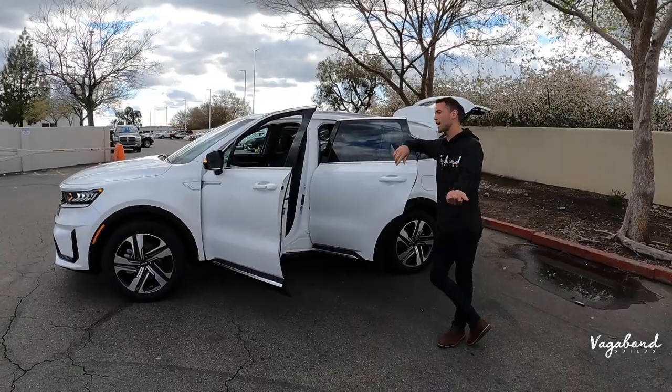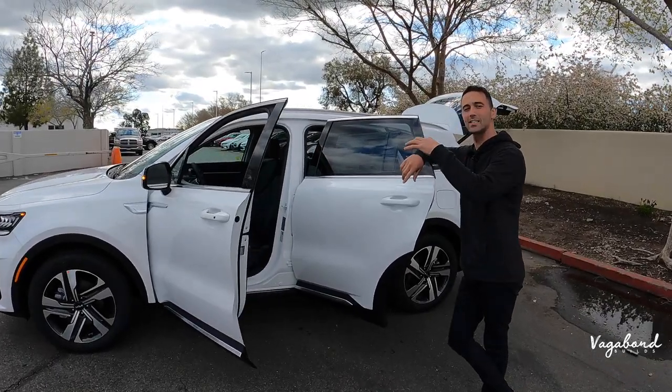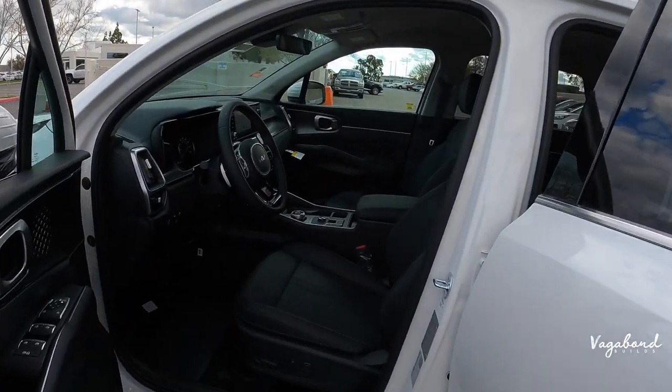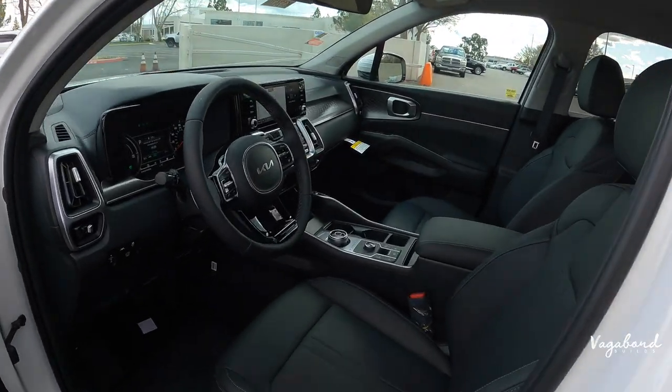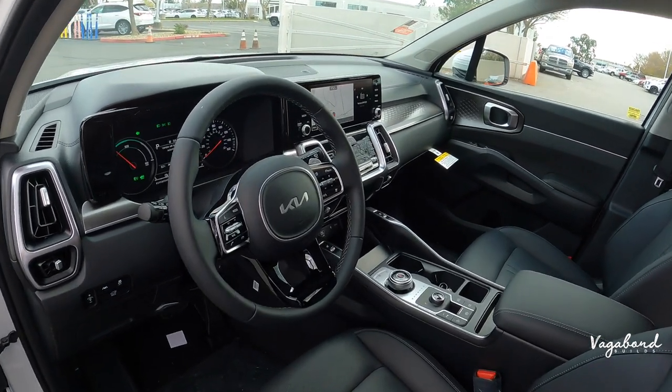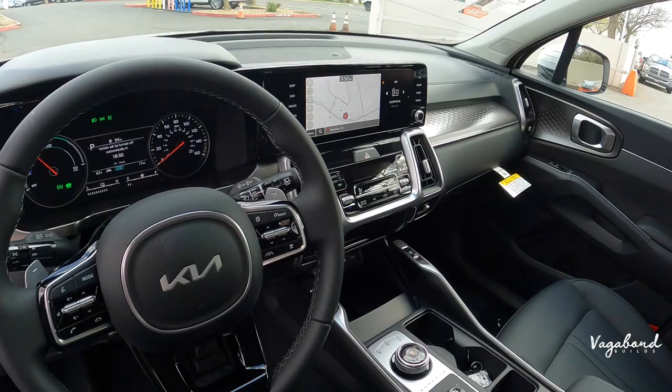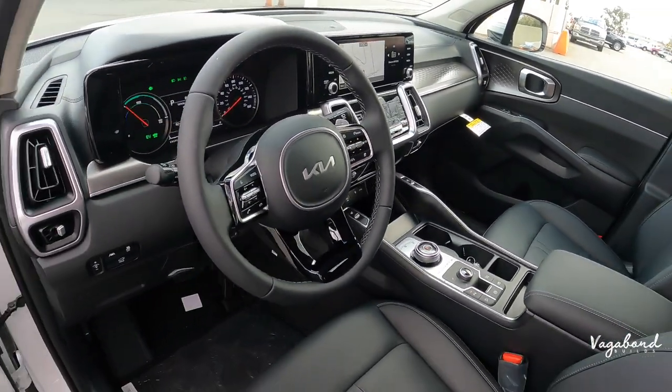Hey, what's going on guys? Come check out this 2023 Kia Sorento Hybrid EX all-wheel drive. We're going to be talking about the exterior, the interior, and some specs in this review, but a quick snapshot of the exterior and interior right now. Follow us here at Vagabond Builds and let's go ahead and start this review.